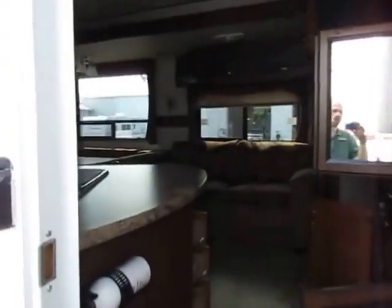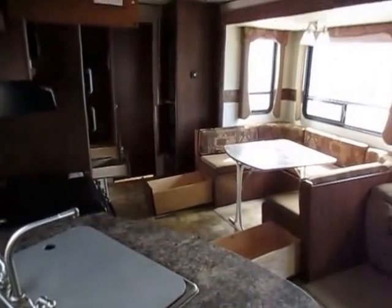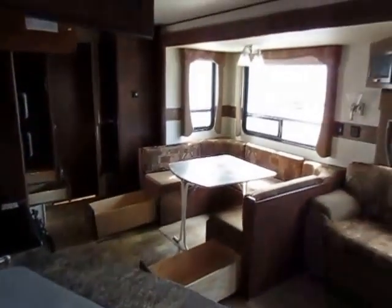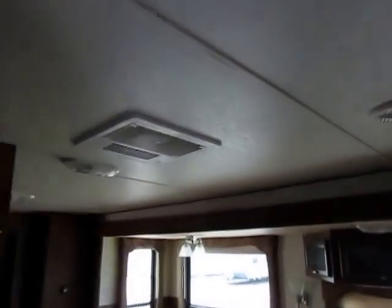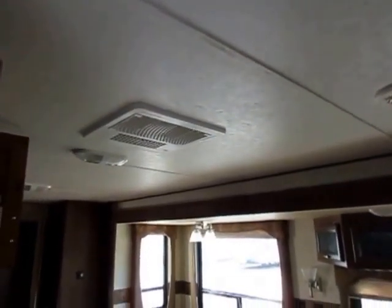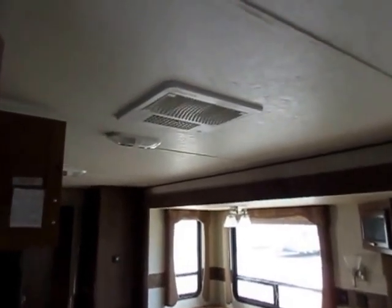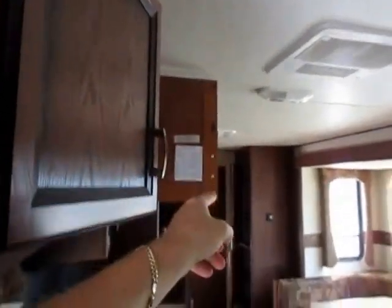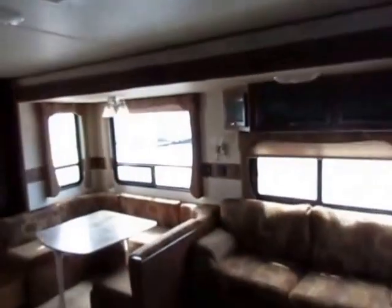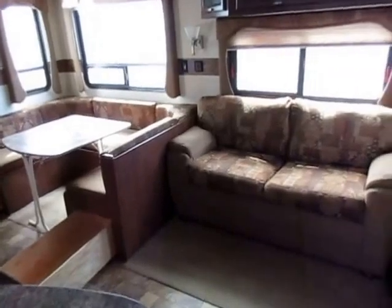A very cool feature on every Zinger is their height. The average travel trailer is 78 inches tall — this is 84. This is a full 7 feet tall, basically. It makes a big difference. We're getting more headroom, bigger cabinets, a taller shower, bigger bunks, and a taller slide-out. This has a super tall slide as a result of that 7-foot interior height.